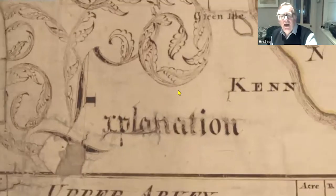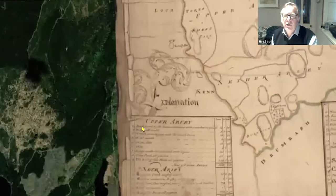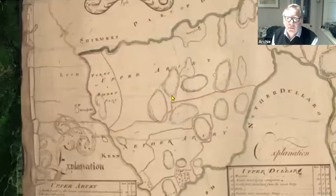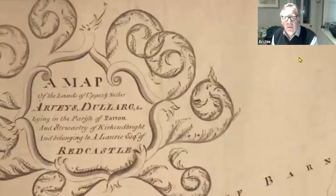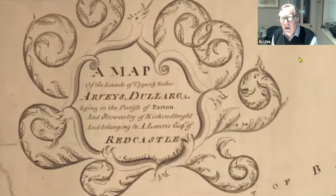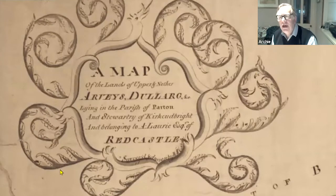McCartney really enjoyed his penmanship and it's worthwhile looking not just at McCartney's maps but quite a lot of other ones - just enjoy the flamboyance of playing around with a pen and making beautiful shapes with it. James Tate, not so much his father John, was another one who loved putting squiggly bits and curly cues on everything. So it's something else to look out for and enjoy when you're looking at the maps.